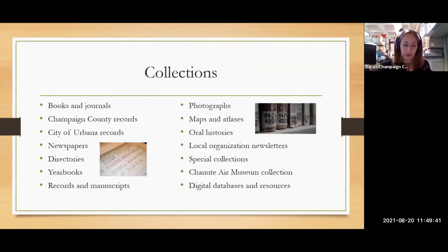This list is just a sampling of the types of materials we have. We have a lot of books and journals used in genealogical research, county records, city records, newspapers, a lot of microfilm, city directories, archival collections, oral histories — the whole spectrum of materials.